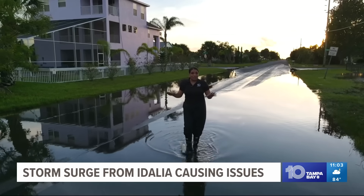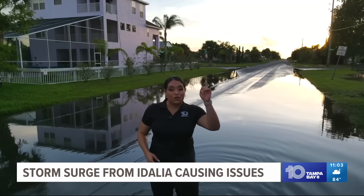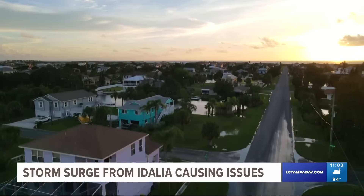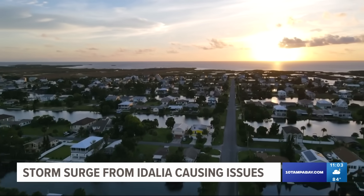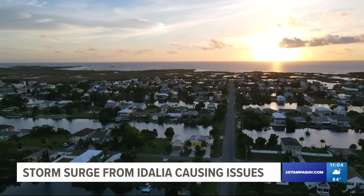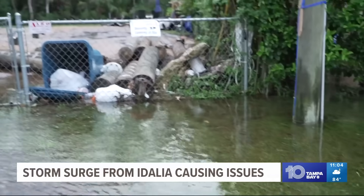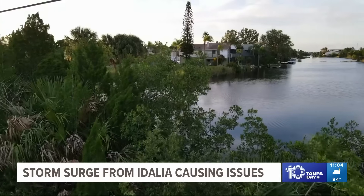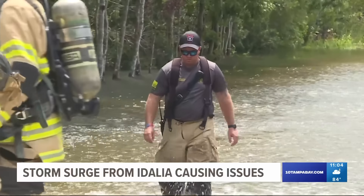After Hurricane Idalia's landfall, water still partially covers these Hernando County roads. From above you can see why — these communities are surrounded by channels and sit right on the Gulf of Mexico's coast. 'Flooding is extremely scary. I was panicking, I didn't know what to do, and the water just kept rising.' Emergency officials say high tide was set at 3.9 feet; the surge from Idalia brought in at least four feet more.